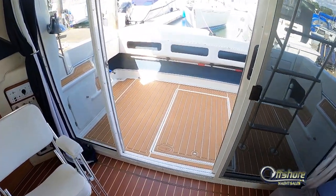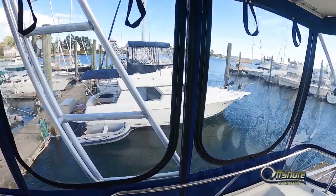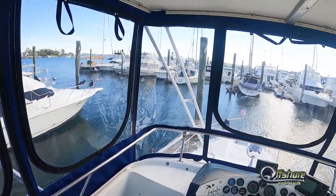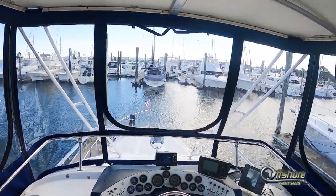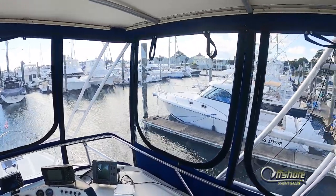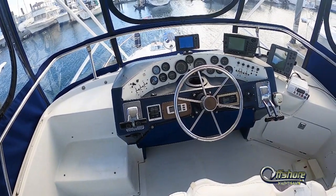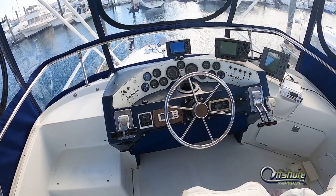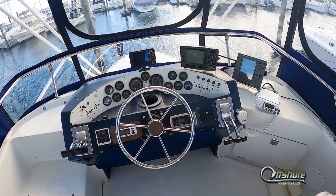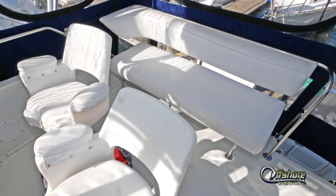Back out and up the ladder to the bridge. New full four-sided enclosure. Custom aluminum and fiberglass top with arch. Centerline helm. Dated but functional electronics. Helm and companion seat and a bench across the back — plenty of room for guests up on the bridge.